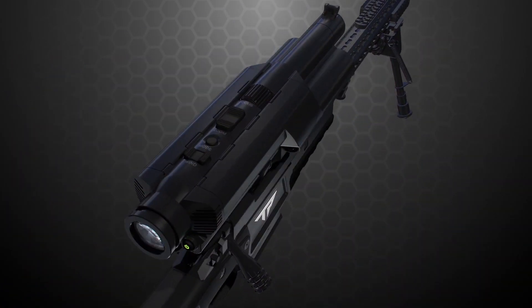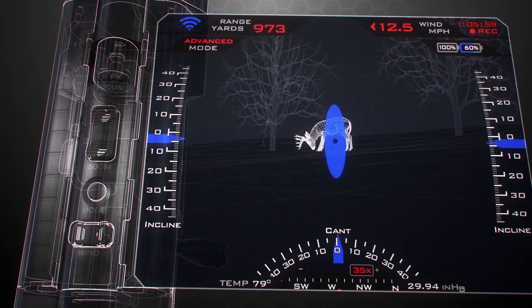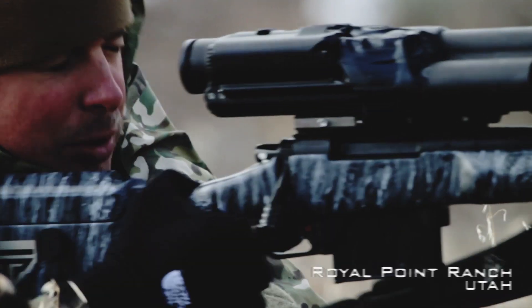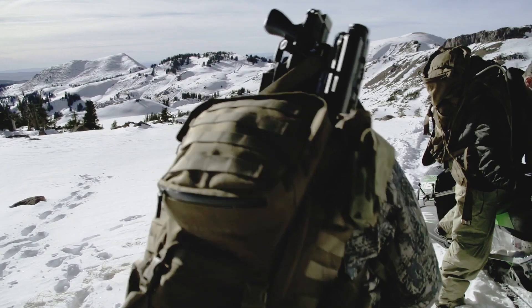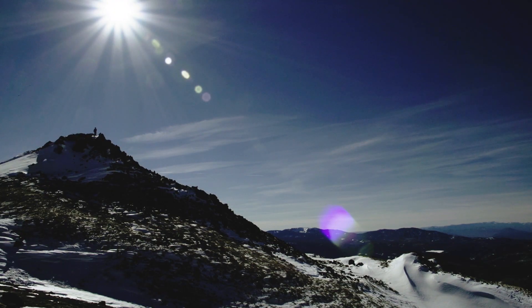The true test of a precision-guided firearm is a field trial on the hunt — in this case a long-range shot of a trophy elk with wind, angles, cant, low temperature, and high altitude all thrown in.